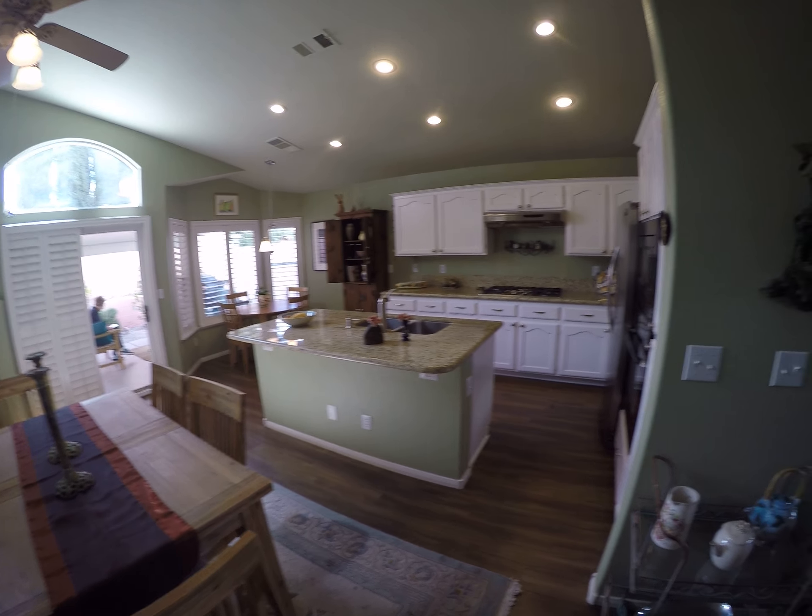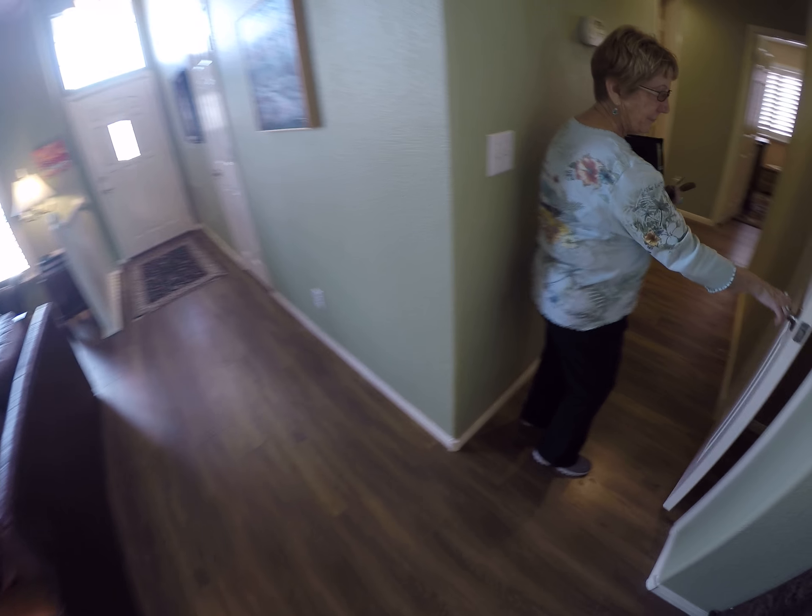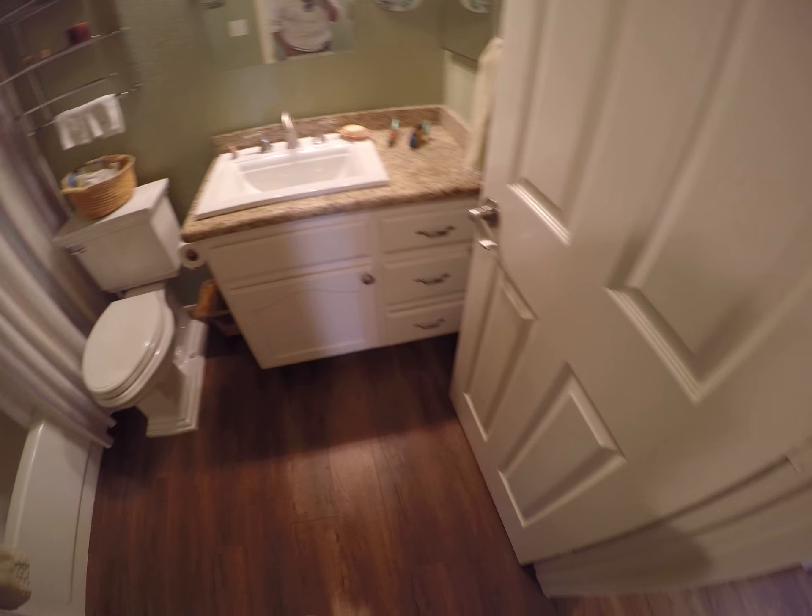This needs nothing. Nothing at all. And I come down the hallway to the left, got a bathroom in perfect shape.